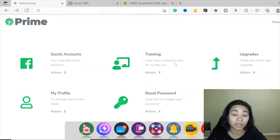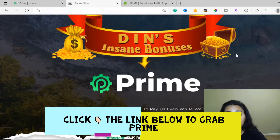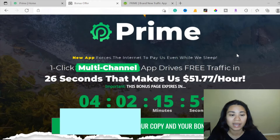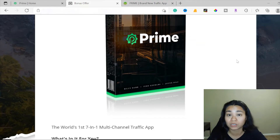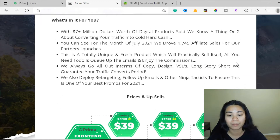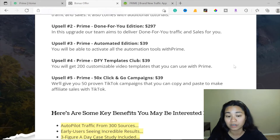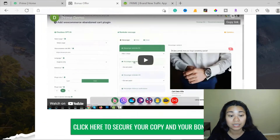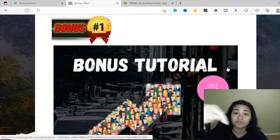In today's video, I'll be making a review and demo of how Prime works. As a reminder, this new product launch will go live on October 29 at 11 a.m. Eastern Standard Time, so you'll be able to get access to Prime when this goes live. You can get a discounted price during this launch period, and this is a limited time offer — the price increases every 16 minutes. Click the link down below to check it out.